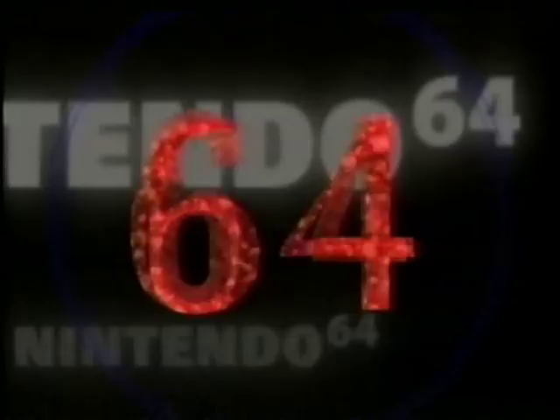The 64DD is looking to come out in June in Japan. We've certainly seen it over there and it really is amazing. For the European release date, we may see it in time for Christmas — if not, we'll certainly see it in 1999.